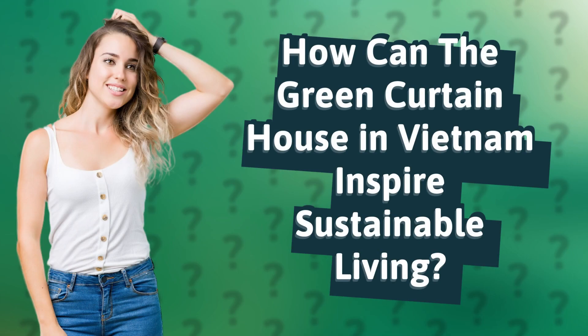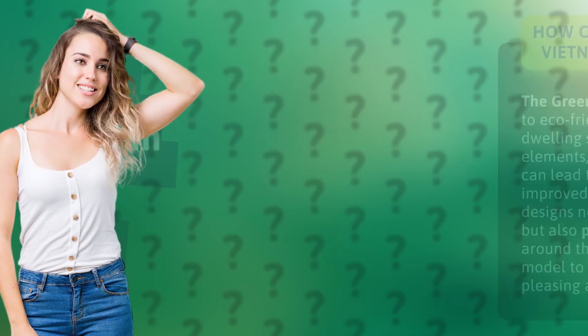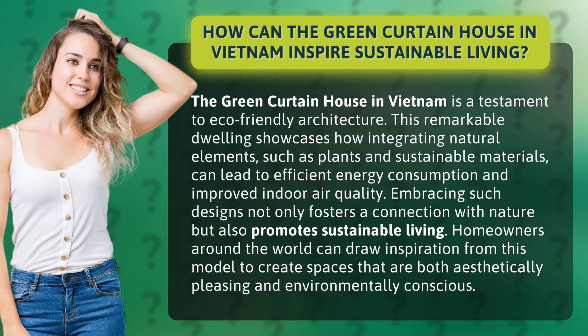How can the Green Curtain House in Vietnam inspire sustainable living? The Green Curtain House in Vietnam is a testament to eco-friendly architecture. This remarkable dwelling showcases how integrating natural elements, such as plants and sustainable materials, can lead to efficient energy consumption and improved indoor air quality.